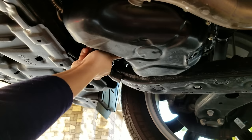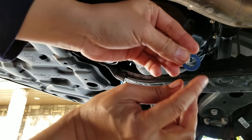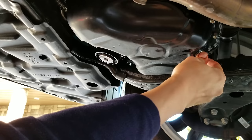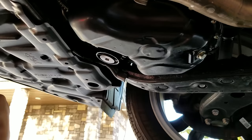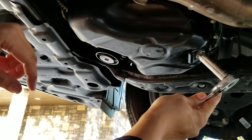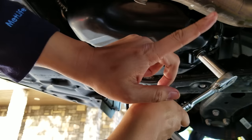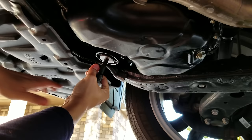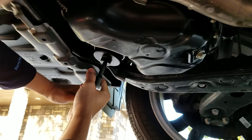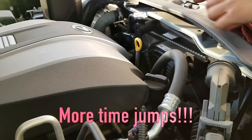Hand-tightening ensures you won't cross-thread anything, and once it's snug you can torque it properly. Here's the crush washer — it's coated on both sides, get it through Toyota, it's not expensive, and you can see how it fits perfectly. Wipe everything down, stick it back in, and tighten it up. I'll put the actual torque measurements in the video description so you have the specific information. I'm old school and just make it snug, but I'll give you proper torque specs.